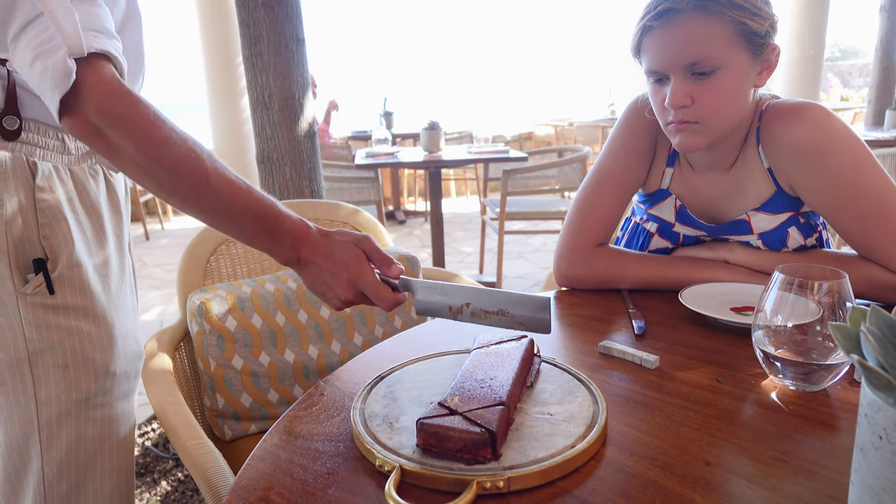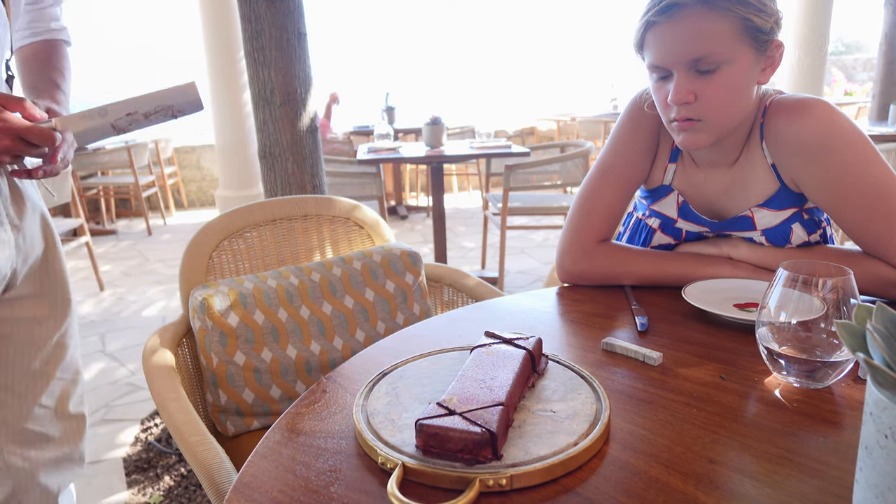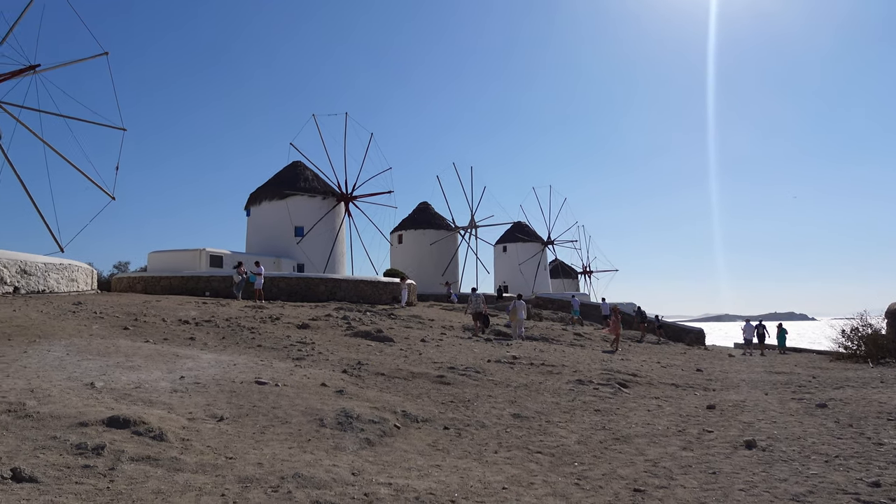I think because of the combination of salty, crunchy chocolate, it is so good. This is what it looks like on the inside — it's kind of like a glorified cookie Twix bar.